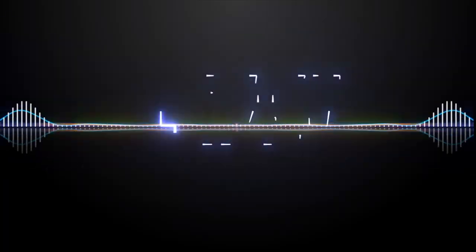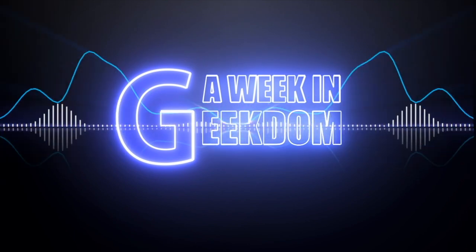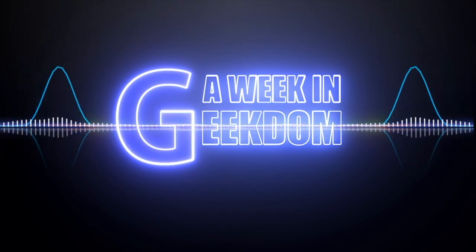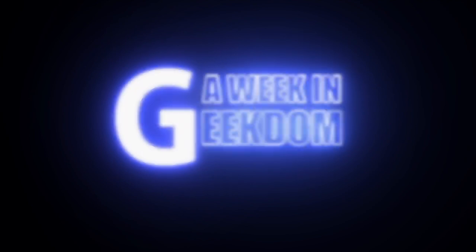Hey everyone, welcome back to Wigging Geekdom. Gio here, and today we're going to be talking about Winter Wonderfest 2020. Welcome back to the channel everybody — who doesn't love good epic solicitations?